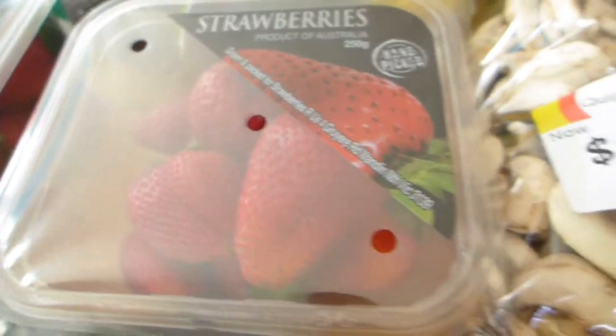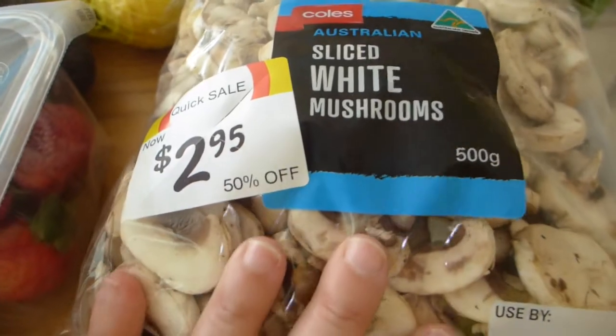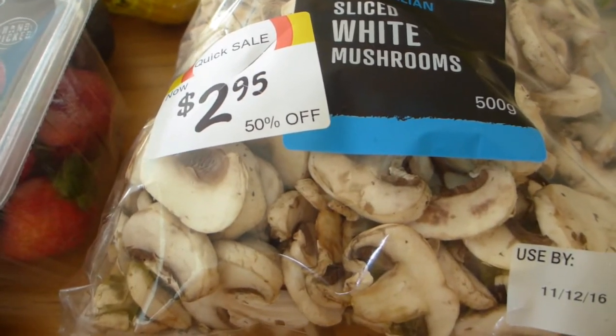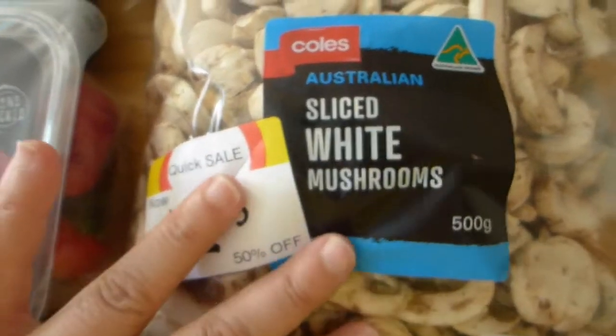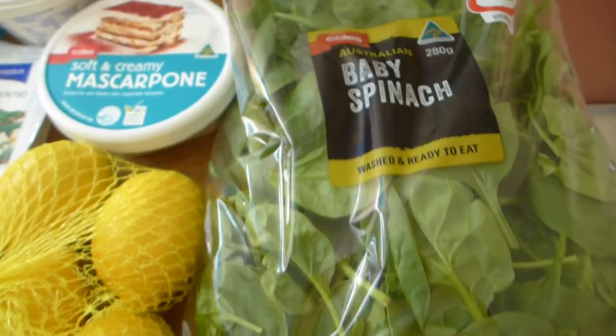Look at these beautiful fresh Australian strawberries. And look at this bargain I found — 50% off these mushrooms! I'll eat them in the next day or two, maybe make a mushroom sauce to go with some eggs on the side or some of the meats I'll show you. Mushrooms in some cream is a lovely way to enjoy them.